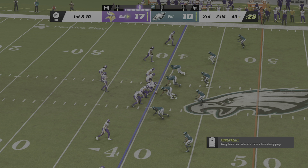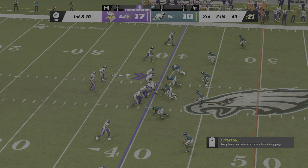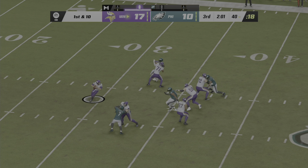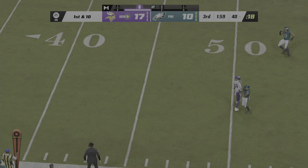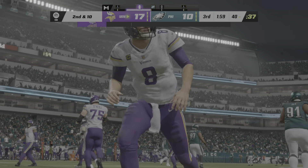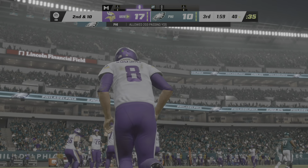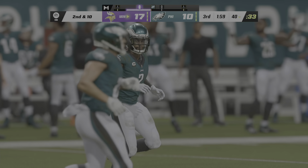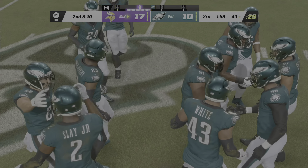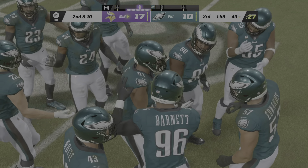Cousins and the Vikings with a first and ten at the 40. They'll come out throwing here to start the drive — and he's left with no option here but to throw it away. No sense risking anything there on first down. Even though he's still in the pocket, he had a receiver out to his side, so he'll just put that in a spot where only the trainers and coaches can make a play on it.